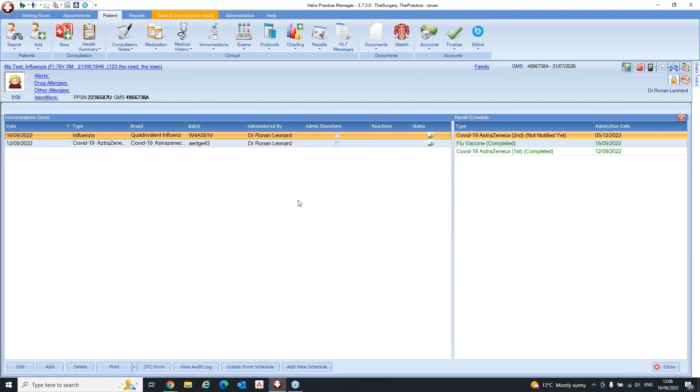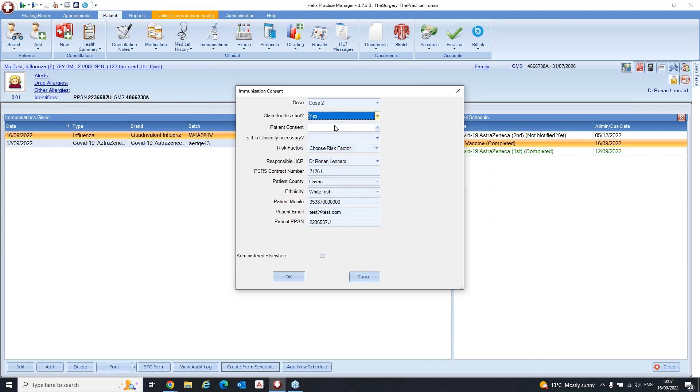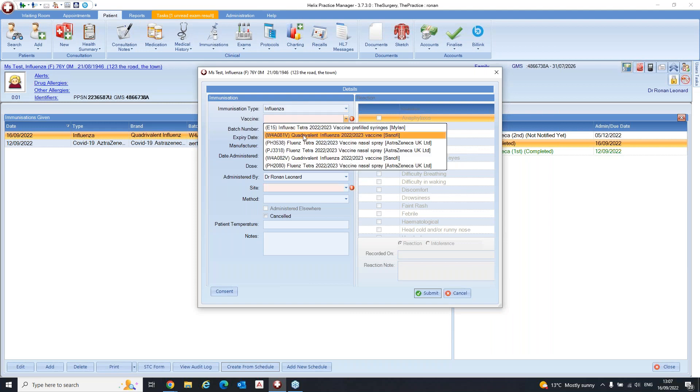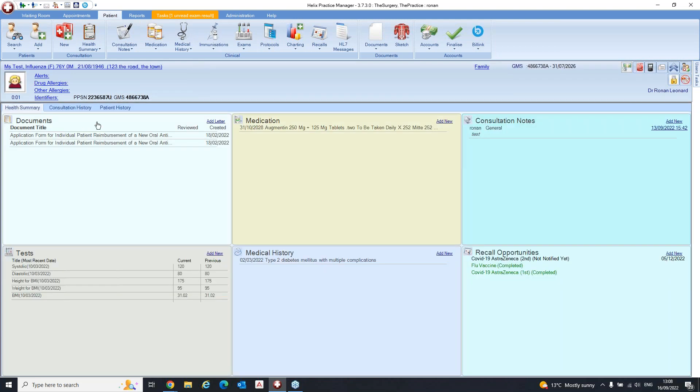Say a couple of months have gone by and the same patient is coming back for the second shot. We do the same again — highlight flu vaccine, click Create from Schedule. This time select dose two because it's the second dose, then select claim for this shot as yes, patient consent yes, and there's a new field here: is this clinically necessary — select yes. Select the same risk factor, age 65 and over. The other fields are pre-populated. Click okay, select the batch number again, check the site, confirm dose and administered by, then click Submit.